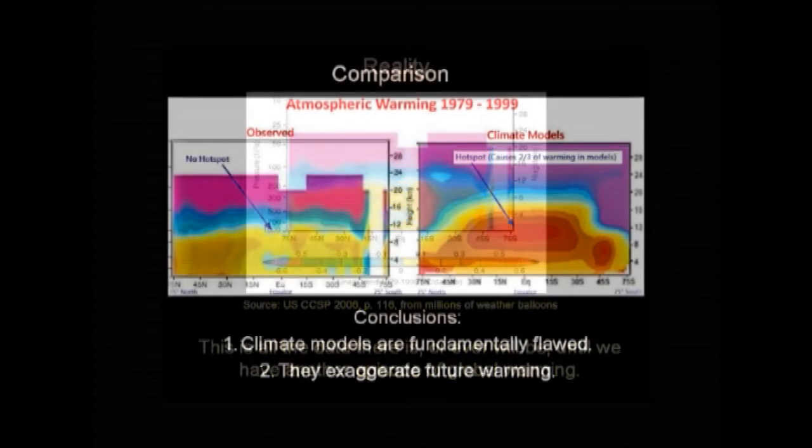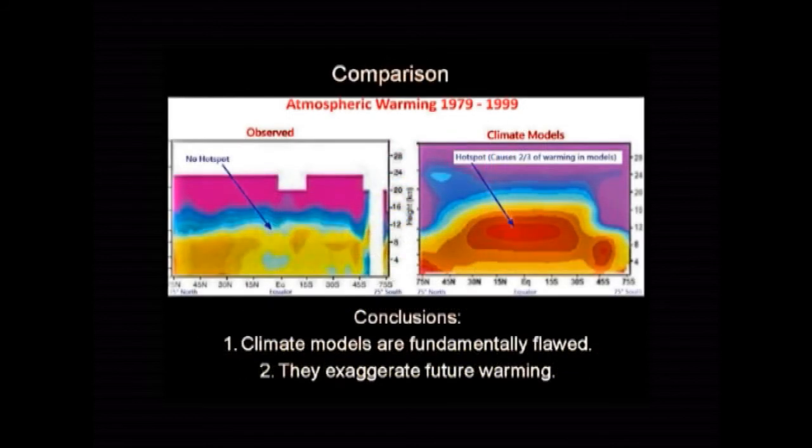Let's just put them side by side to reinforce the picture. There's reality on one side, the climate models on the other. The climate models are fundamentally flawed and they exaggerate the future warming.